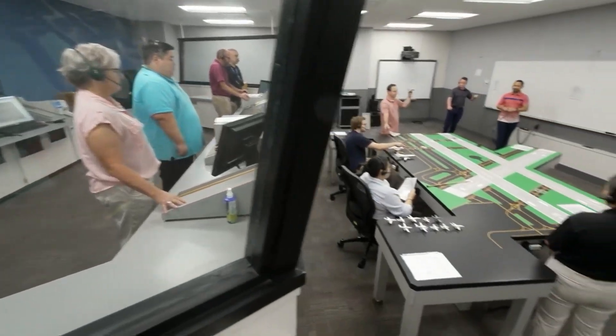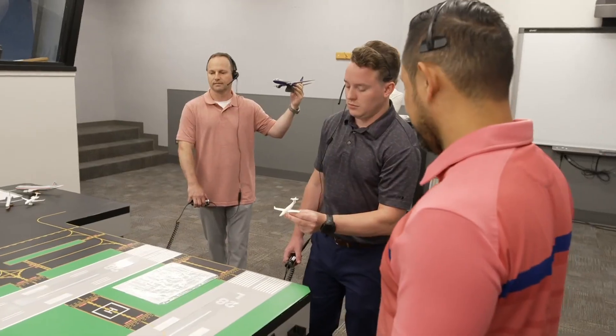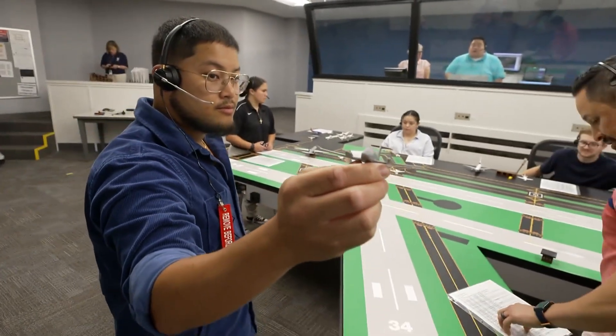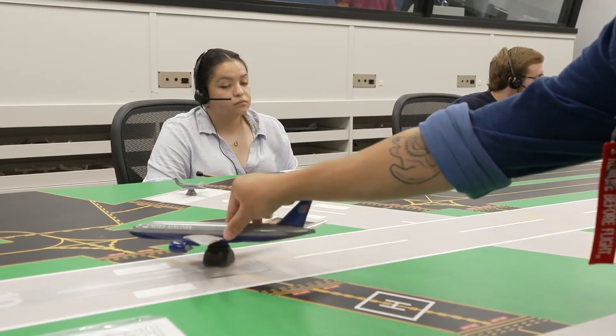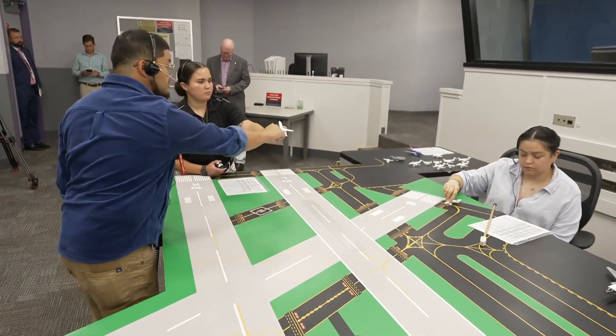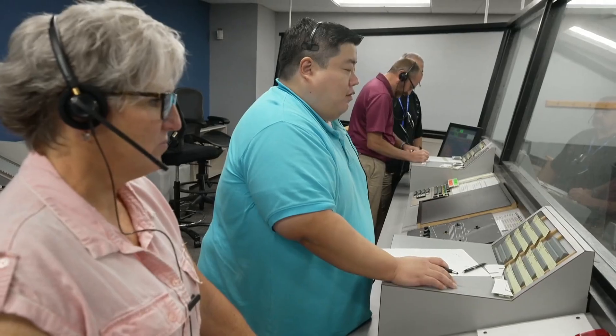Part of the training amounts to a giant tabletop exercise with handheld plane models flying around the room. You see people holding model airplanes. Yes. That looks like something out of the 50s. Correct. Is that an effective way to train? I'm glad you asked. That is an absolute crucial part to the training. It slows things down for them. It gives them an opportunity to learn the airspace — Bravo, Charlie, India.